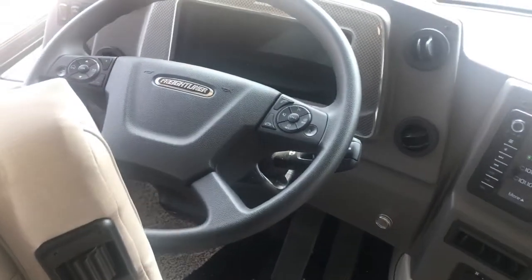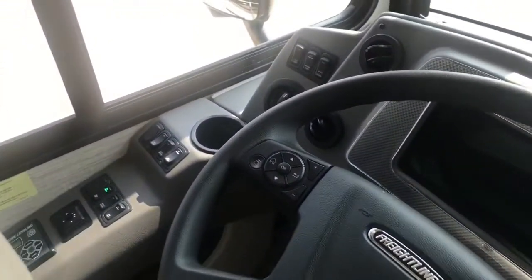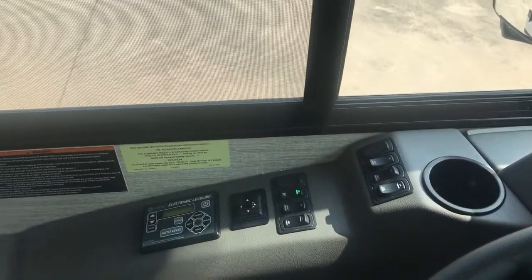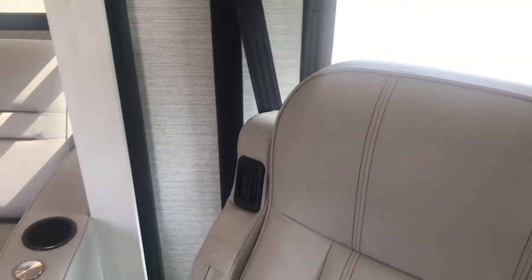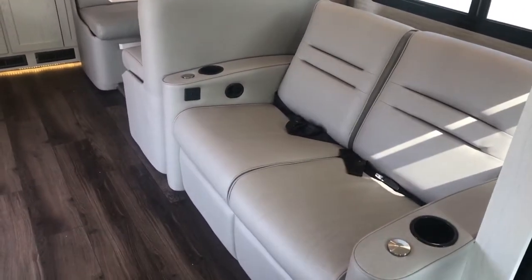There's a nice large backup monitor. The new setup from Freightliner puts all of the controls on the steering wheel or within the steering column area, including the exhaust brake and transmission selection.